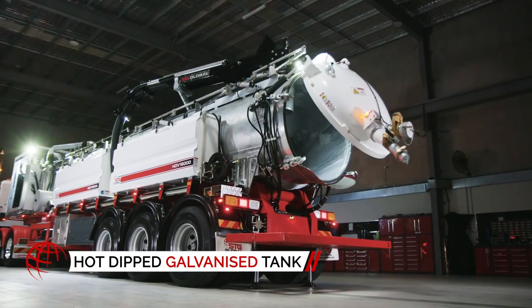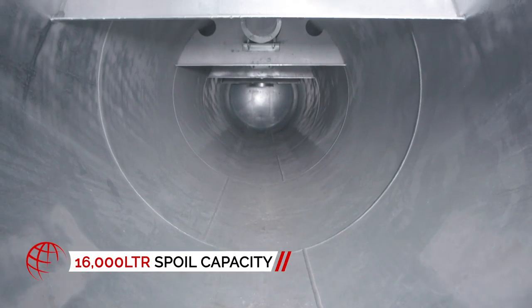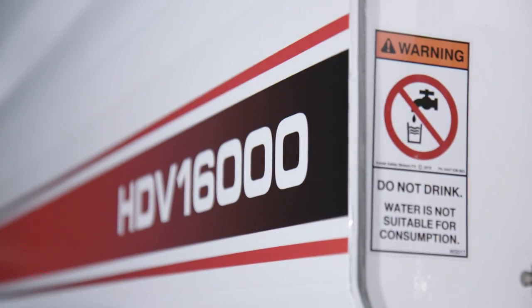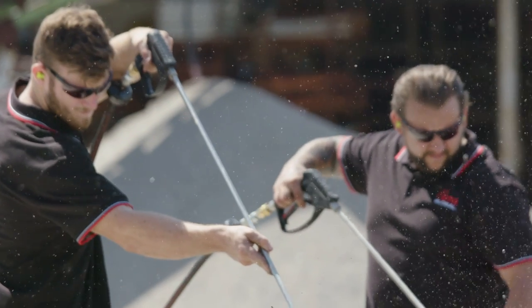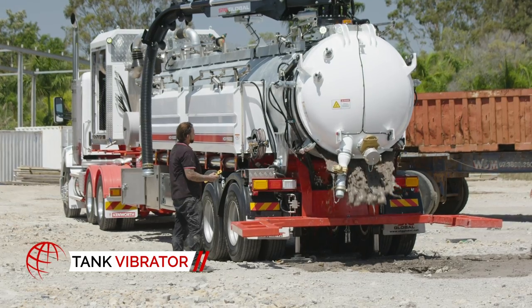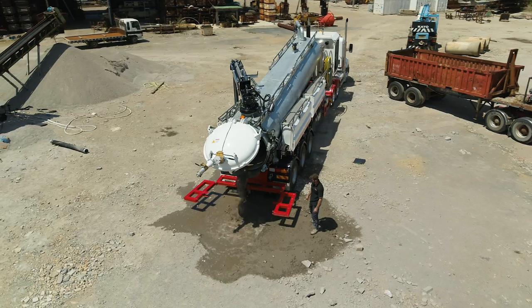The fully hot-dipped galvanized high-strength tank has a working capacity of 16,000 liters of spoil and 5,000 liters of onboard water, allowing for extended working duration. The spoil tank boasts a tank vibrator, allowing spoil to be removed from the tank quickly and effortlessly.